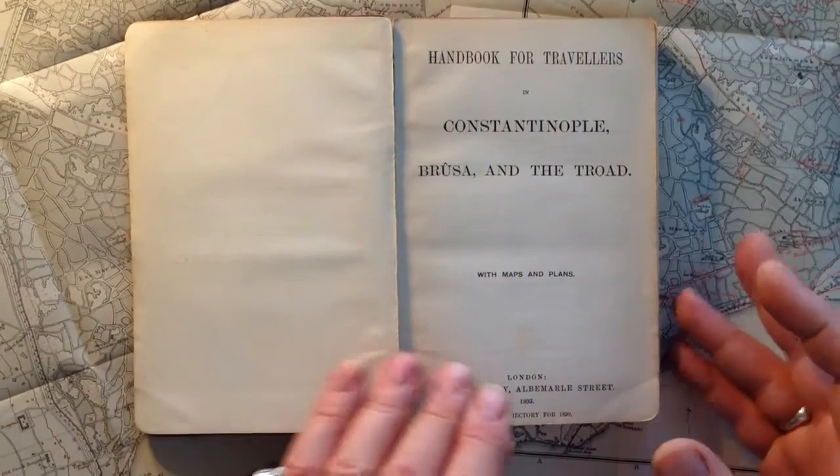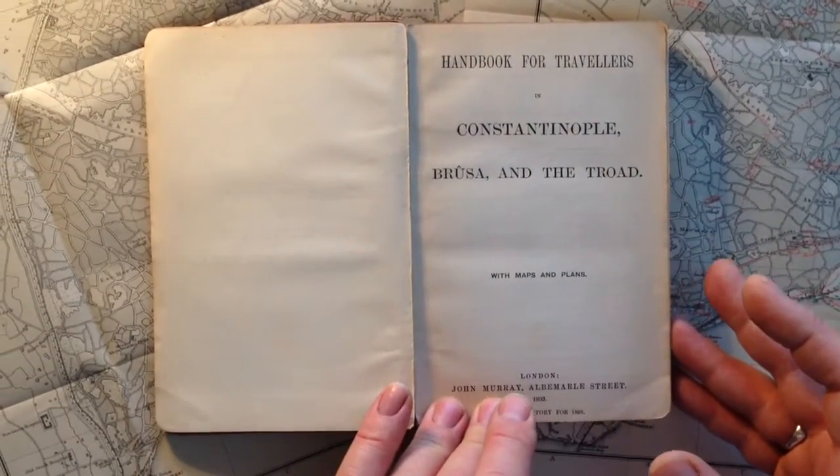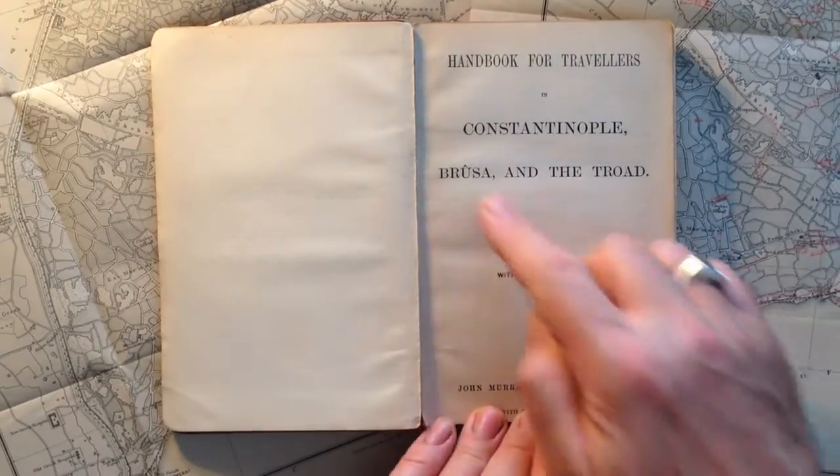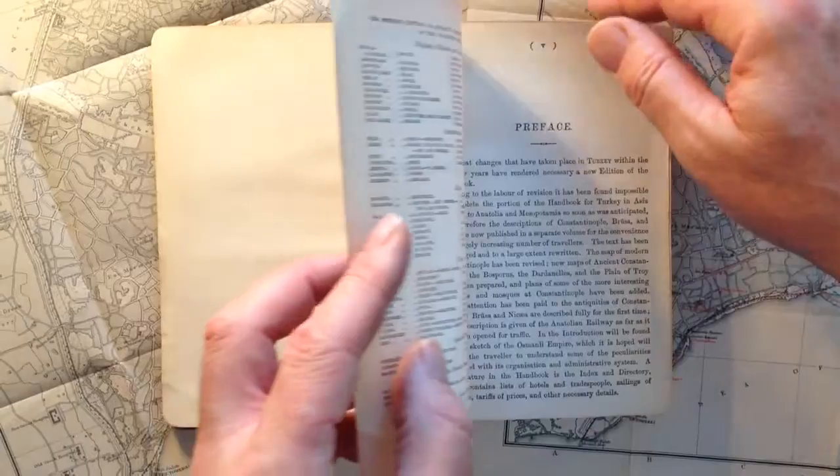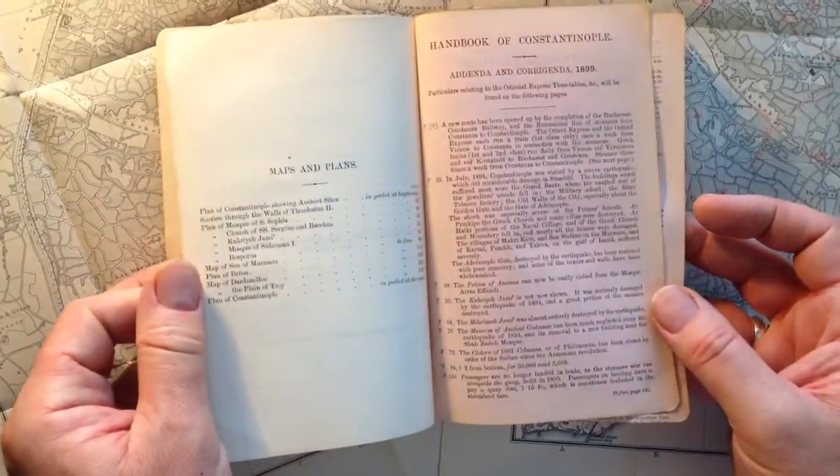Right, ladies and gentlemen, a bit sought after — the John Murray handbook for travellers in Constantinople, Brusa and the Troad. An 1893 edition which has had editions for 1899 added to it on pink pages. I think it's all complete, and I think all the maps and plans are in place.